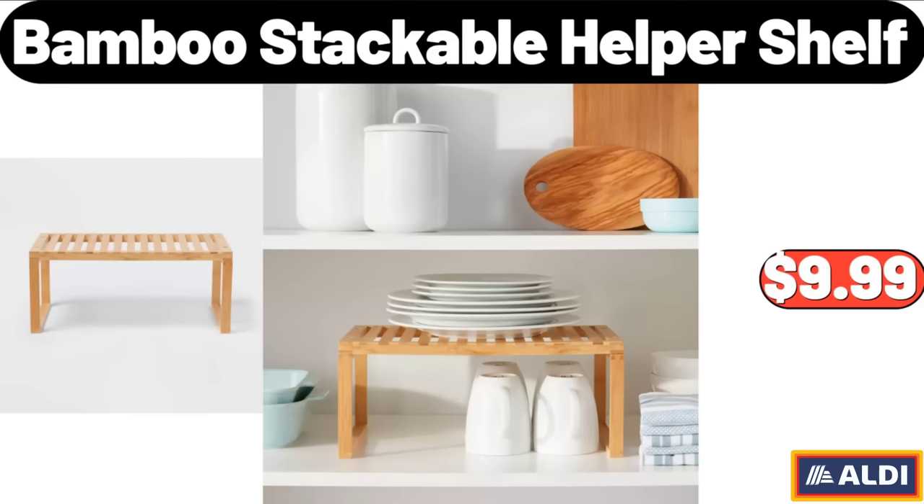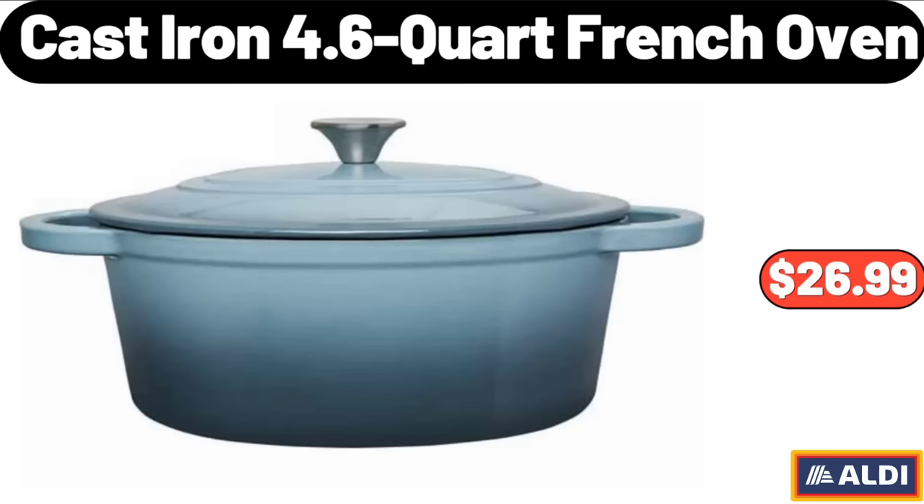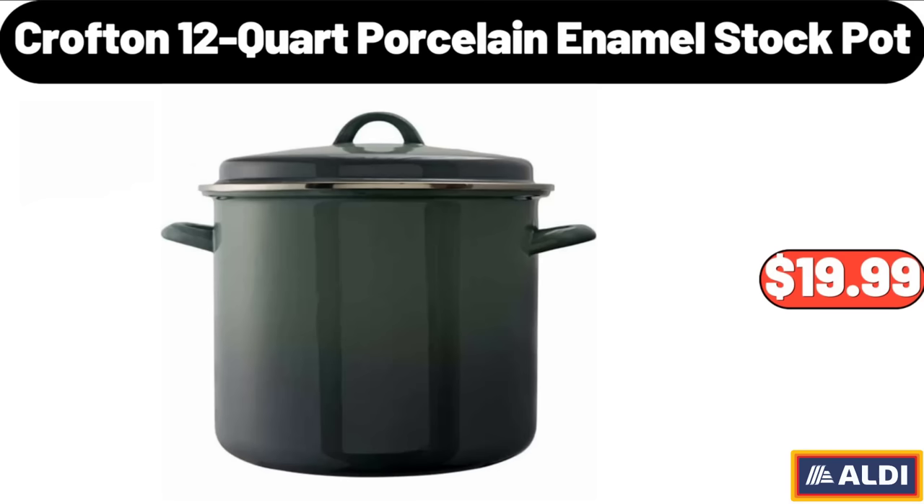Bamboo Stackable Helper Shelf, $9.99. Friends, what do you think about the prices of the products — are they too high? Please share your thoughts with us in the comments. 10 QT Aluminum Non-Stick White Stock Pot, $18.99. Cast Iron 4.6 Quart French Oven, $26.99. Crofton 12 Quart Porcelain Enamel Stock Pot, $19.99.